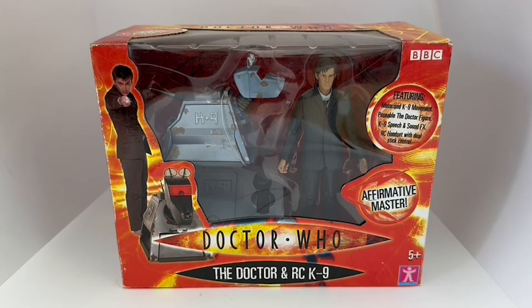Hello and welcome to another video from Modestouch Toys, Games and Collectibles. Today we're looking at the 2006 release by Character Options from their Doctor Who series of action figures and play sets, with this particular set being the 10th Doctor and the remote control canine.